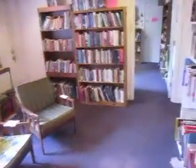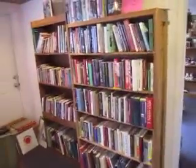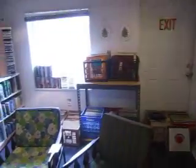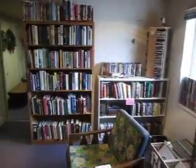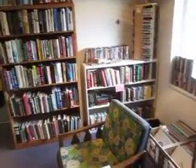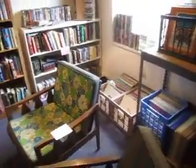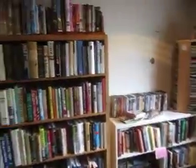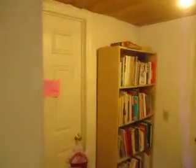Check us out at AnnexMarketplaceOnline.com. You can give us a call if you see anything you like at 302-633-6331. Here in our library we've got a variety of books, as well as vinyls, CDs, and DVDs that are all $1 a piece. VHS tapes and 45s are 2 for $1. And in the little room back here we've got cookbooks.